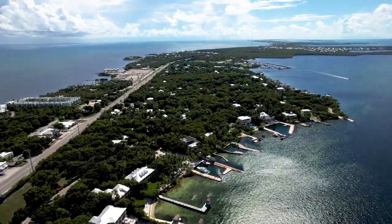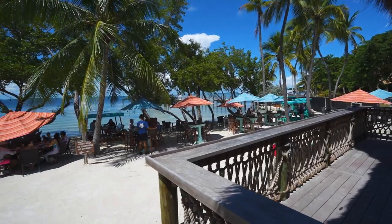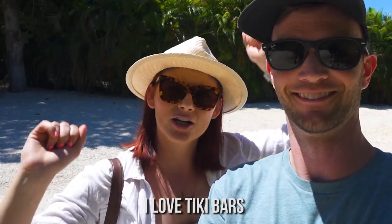We're on Plantation Key right now, but we're about to have lunch at this place that we saw on a blog, recommended called Mile Marker 88. It looks like a little tiki bar that's right on the beach and we're both pretty hungry for lunch. I love tiki bars. Let's head in.